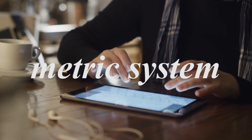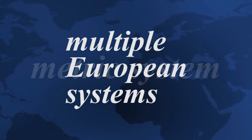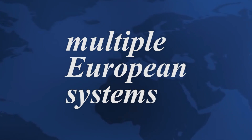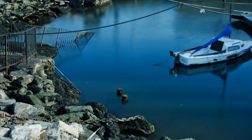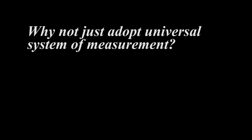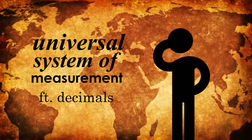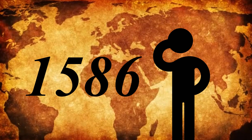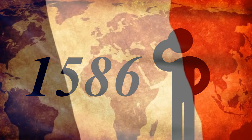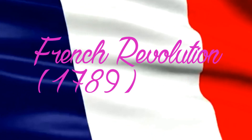First, let's begin with the metric system. Before the adoption of this system, every European nation had a different system of measurement, and consequently, it was difficult for merchants to conduct business internationally. Why not just adopt a universal system of measurement? Bam! Problem solved. The idea of creating a universal system of measurement based on the decimal system had been around in Europe since 1586, but it was not until the French Revolution that a logical decimal-based system of measurement was adopted.